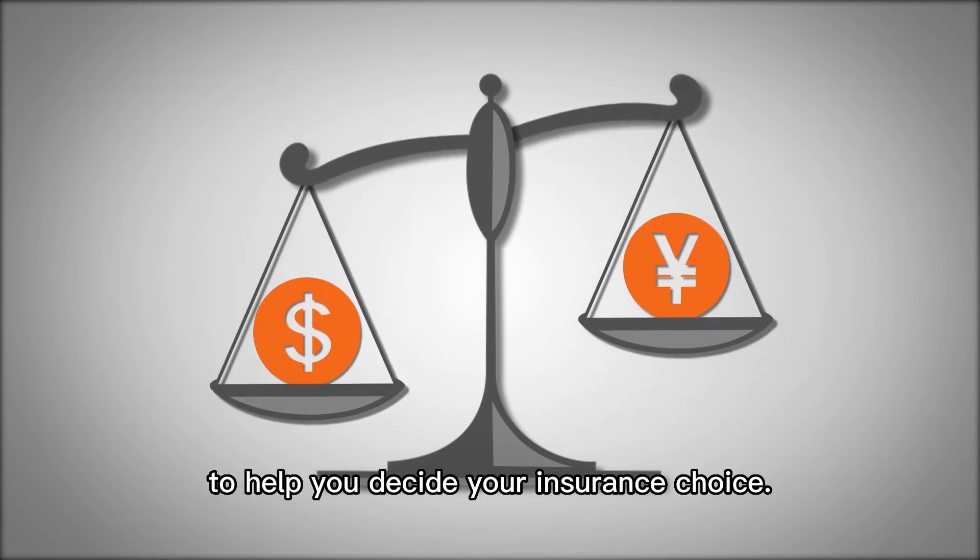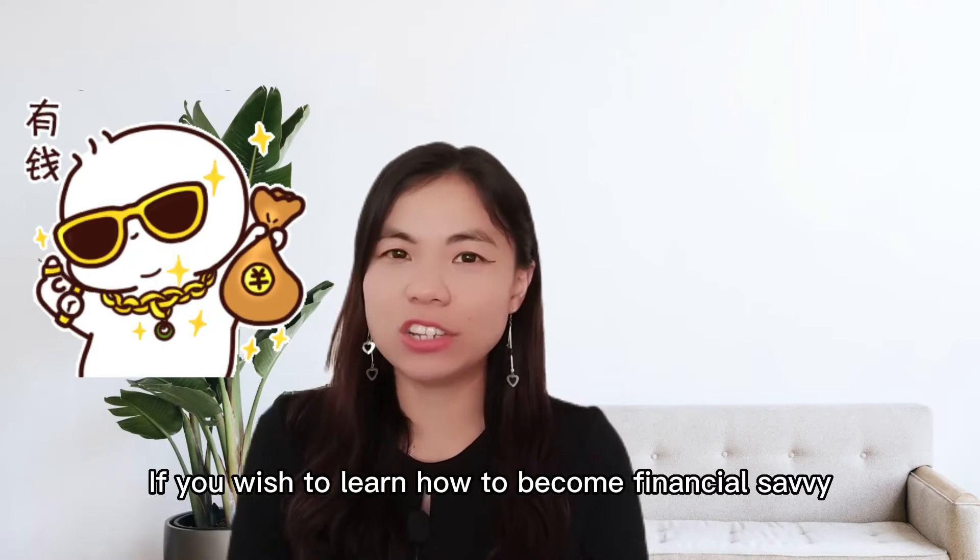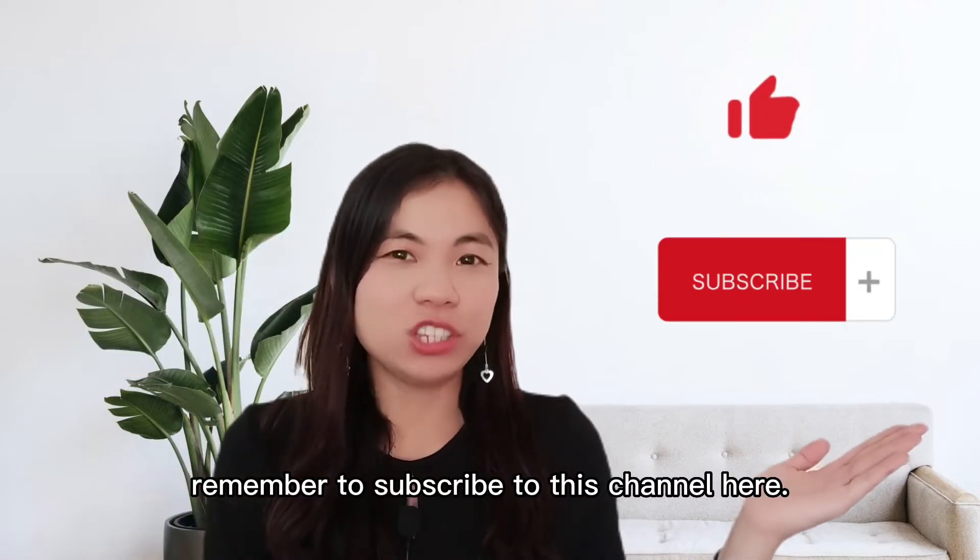Hi, I'm Eva Wong, your wealth coach to achieve early retirement. If you wish to learn how to become financially savvy and to retire early, remember to subscribe to this channel.